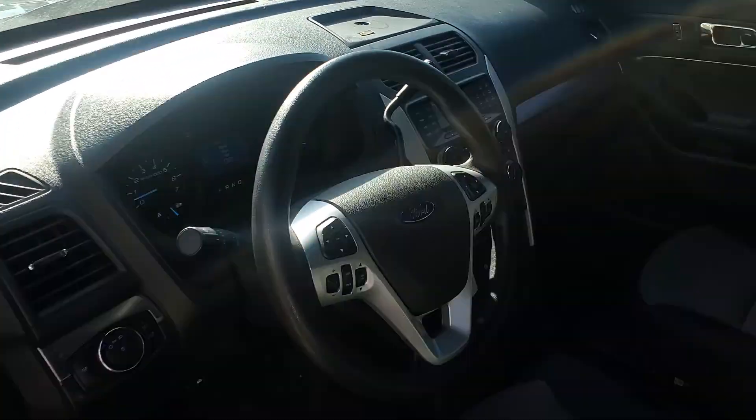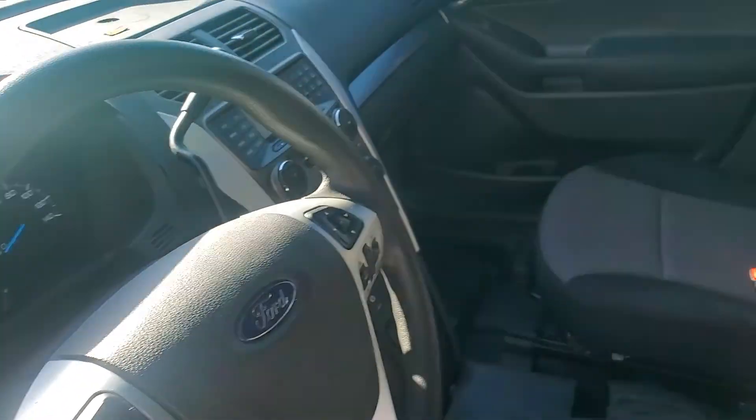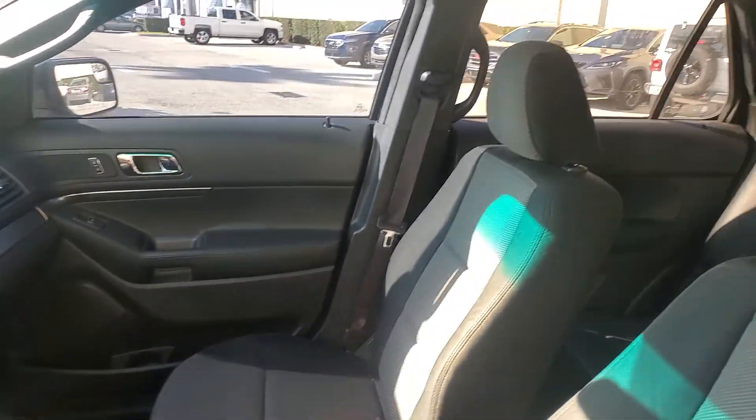The motor sounds really good. I'll rev it up for you. It runs and drives good, I was told by the police department.